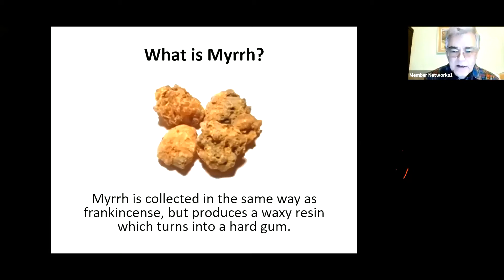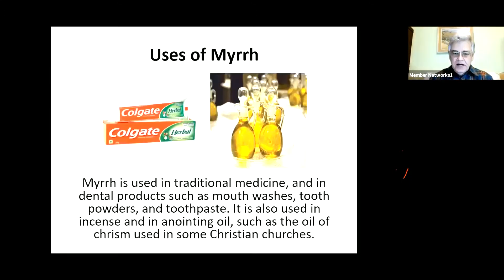Myrrh is collected in exactly the same way as frankincense, but whereas frankincense is more like a sticky soft pine resin, the waxy resin that you get from myrrh soon hardens into a tough-looking gum, which is collected in the form of balls - a little bit like walnuts. So what are the uses of myrrh? As it happens, myrrh is used much more widely than frankincense. It's used in traditional medicine - both Indian traditional medicine and Chinese traditional medicine - and in dental products such as mouthwashes, tooth powders and toothpaste.